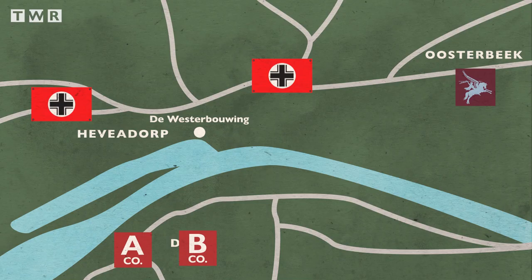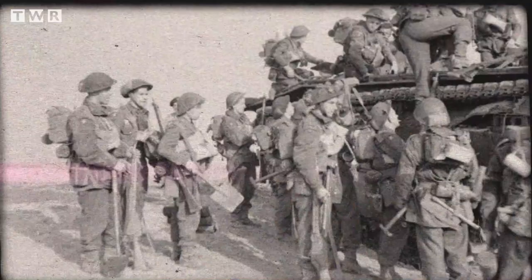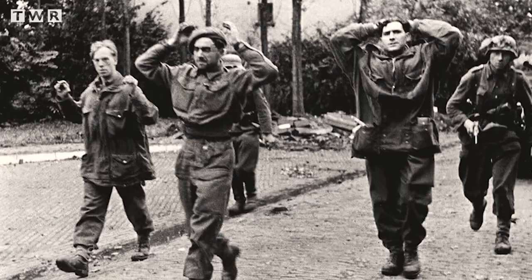Initially, the Dorsets' crossing went to plan. A and B Company crossed with little enemy resistance. This was not to last. Increasing enemy fire led to the risk of the crossing being cancelled. 315 Dorsets had made it to the far bank, but landed in small and scattered groups, close to German positions. Consequently, the Dorsets never really had the chance to properly form up, and thus were easily dealt with by the Germans. Only 75 Dorsets made it to Oosterbeek, and crucially, none of the supplies made the crossing successfully. Disaster had happened.